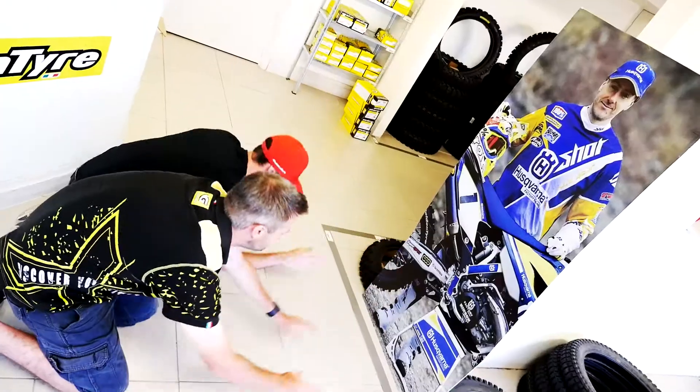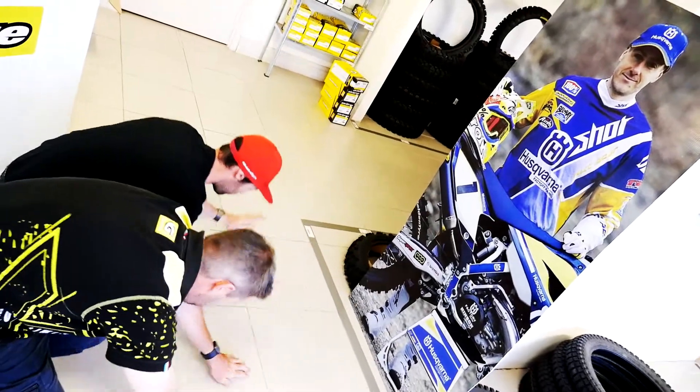What tyres does Graham Jarvis use? His Lordship uses a 90/100 21-inch high-profile front tyre — a knobby commonly referred to as the fatty. On the rear, he most commonly uses the 140-80-18 GT216HBN, but does swap to the super-soft, super-sticky 216X for extreme conditions.